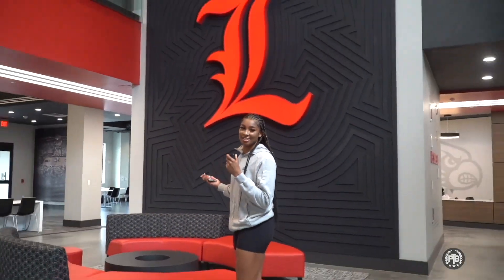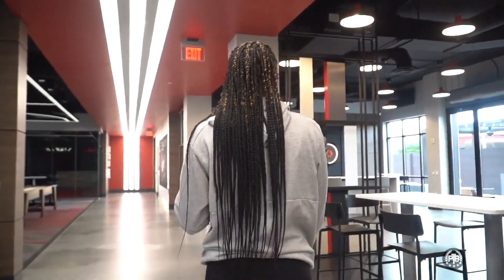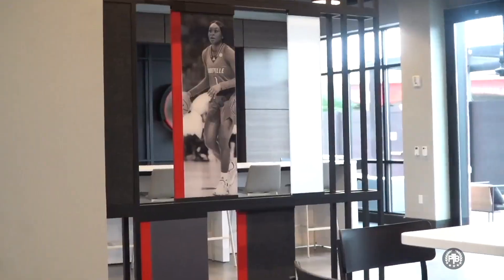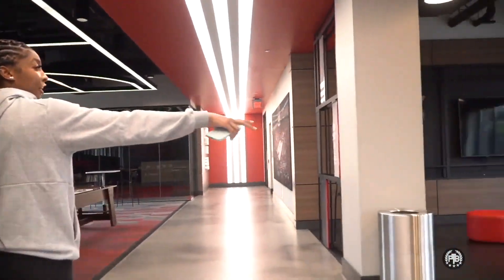Now we're going to head over to Denny Crown, which is my dorm. We're actually inside Denny Crown right now — it's very nicely decorated. We'll come down here as a team and watch a movie or something. You can see Dana Evans up here, the legend herself. This is another area where we hang out, just another watching area.